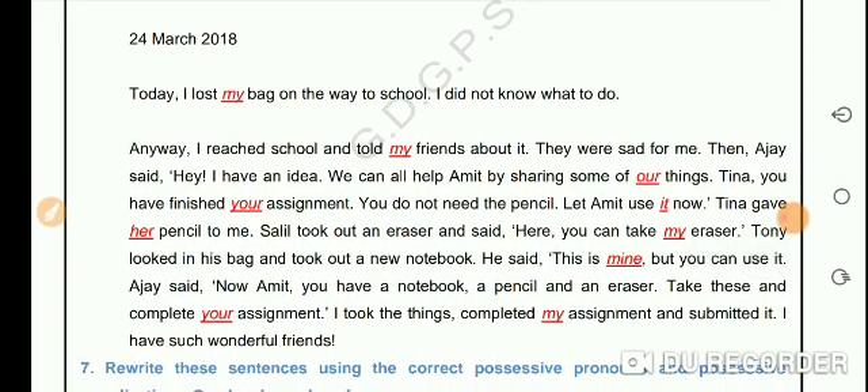Let's start reading the passage. 24 March 2018. Today, I lost my bag on the way to school. I did not know what to do. Anyway, I reached school and told my friends about it. They were sad for me.